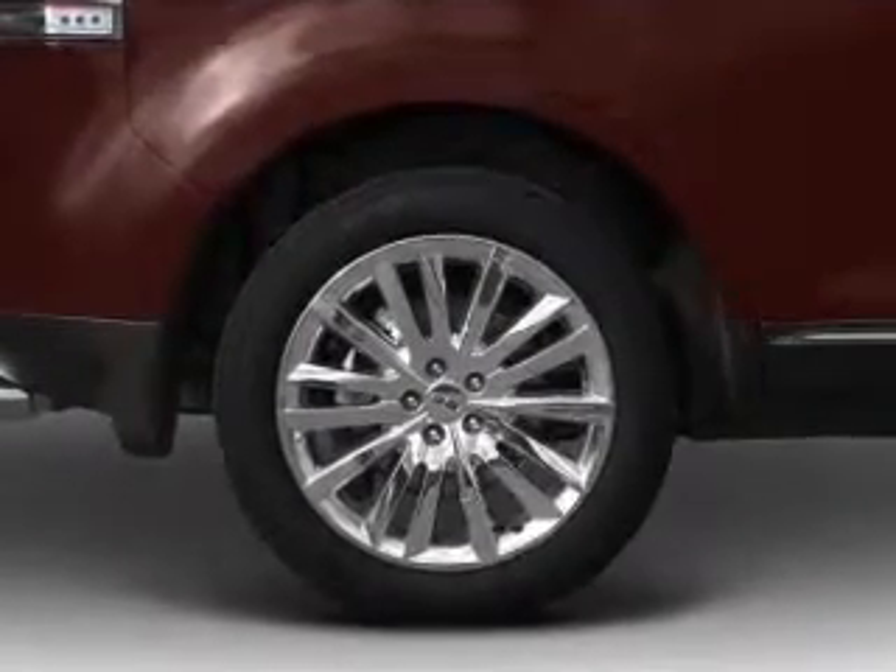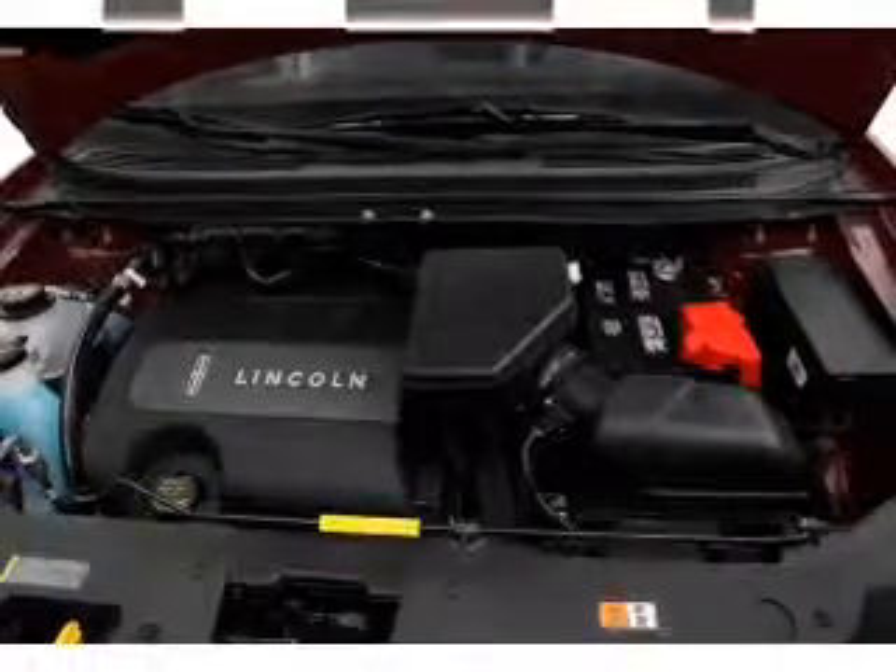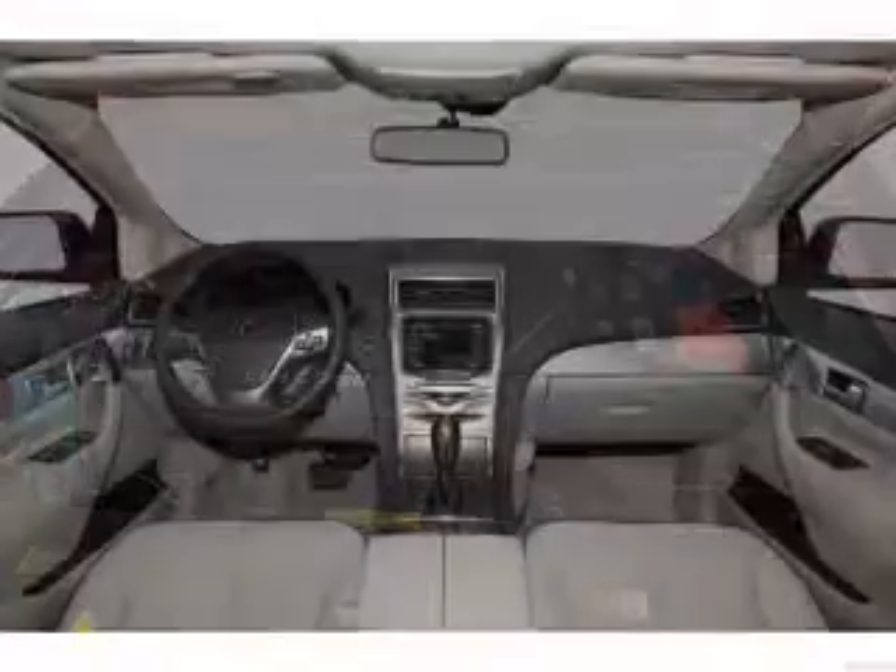Power door locks, power windows, power steering, cruise control, power mirrors, an alarm system, and an AM-FM stereo with a CD player.